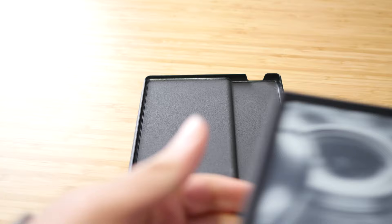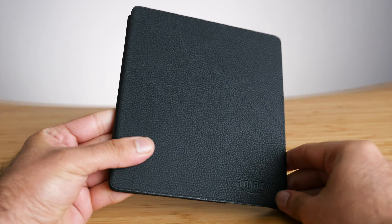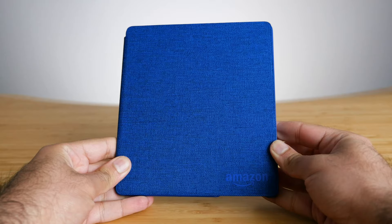When I first got this device, I bought a third-party case off of Amazon. I didn't want to pay the full price for the Amazon branded ones, and I used that for almost a full year. But I recently got both the Amazon leather case and the Amazon fabric case, and I want to compare all three cases head-to-head.